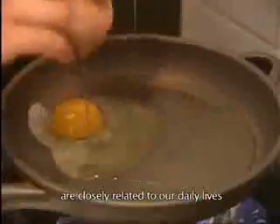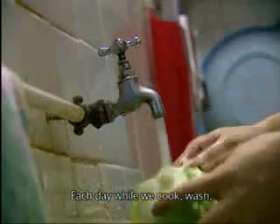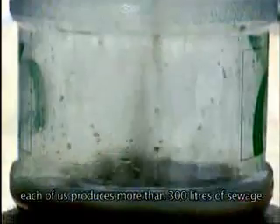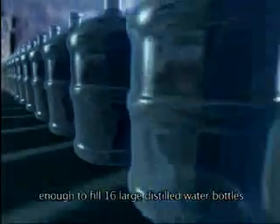The generation of sewage and its treatment are closely related to our daily lives. Each day while we cook, wash, clean or go to the washroom, each of us produces more than 300 litres of sewage, enough to fill 16 large distilled water bottles.